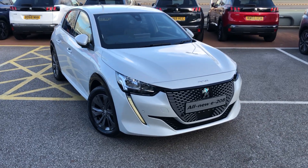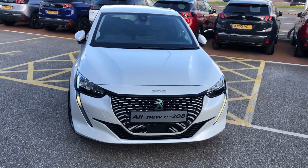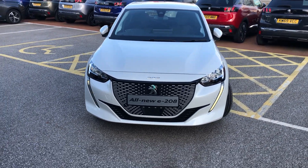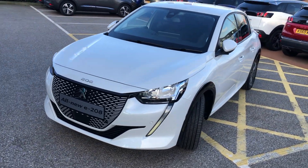Hello everybody, I'm James. I'm going to give you a quick walk-around tour of our latest used car in stock. This is your new Peugeot E208 Allure in Bianca White.